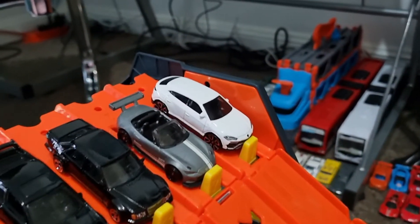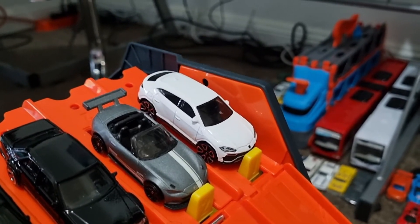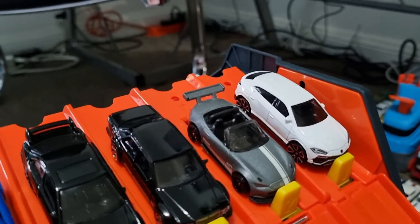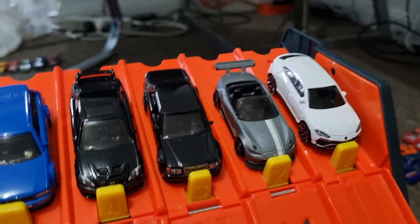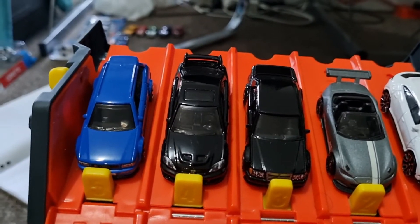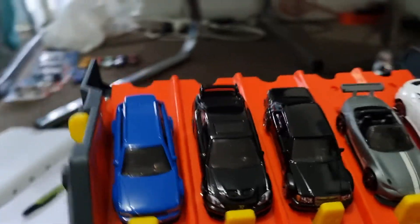Race 4. Lane 1, the 2017 Lamborghini Urus. Lane 2, the '15 Mazda MX-5 Miata. Lane 3, the Mercedes-Benz 500E. Lane 4, the Honda Civic SI. And lane 5, the '94 Audi Avant RS2.